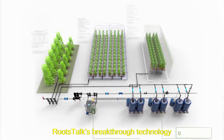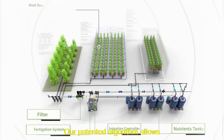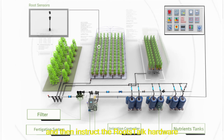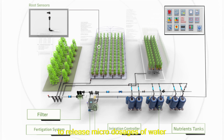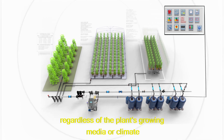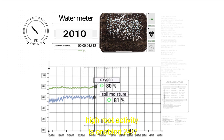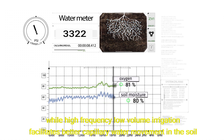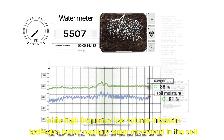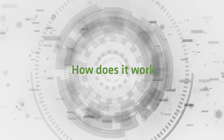RootsTalk's breakthrough technology enables farmers to automatically optimize the scheduling of irrigation. Our patented algorithm allows the RootsTalk system to communicate with the roots through sensors, and then instruct the RootsTalk hardware to release microdosages of water based on real-time monitoring, regardless of the plant's growing media or climate. By keeping the root solution close to the saturation point, high root activity is enabled 24-7, while high-frequency, low-volume irrigation facilitates better capillary water movement in the soil and encourages the roots to grow in the topsoil where oxygen is more available.